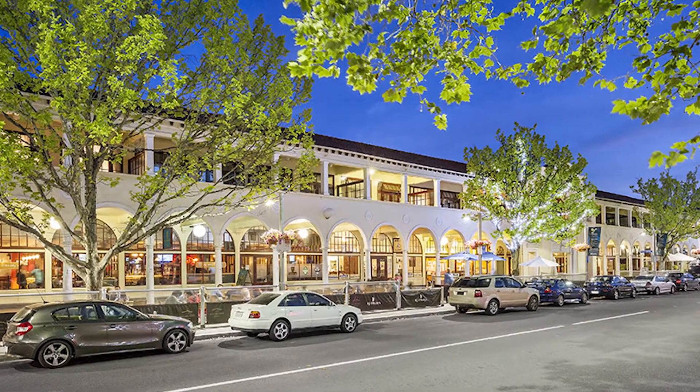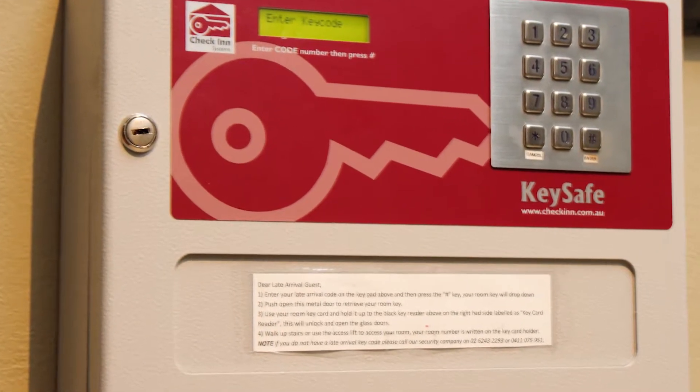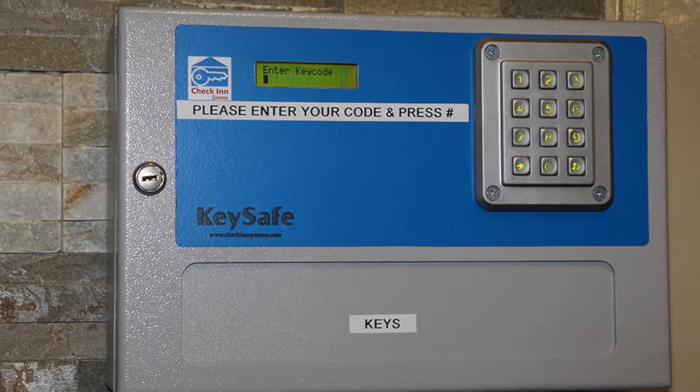With a late arrival process, when we load the key, we load it with instructions — a full A4 page of instructions including our after hours contact number, Wi-Fi details, all the room amenities. Basically anything they need to know is in their welcome letter, and it also advises them of their room number, plus a card slip that has their room number and room location as well. So they can just easily get their key from the key safe and access their room.